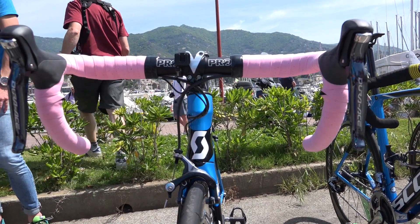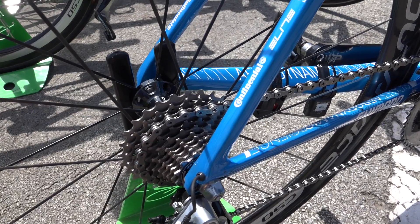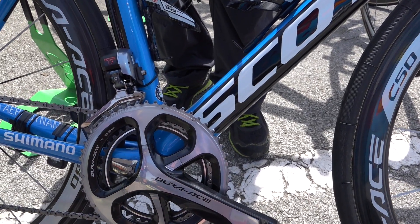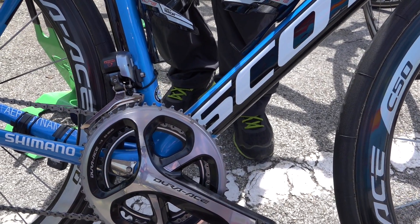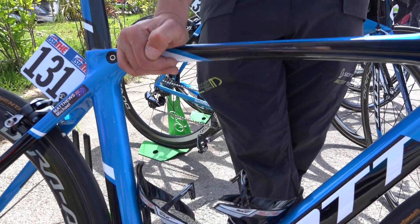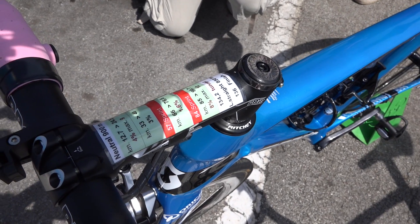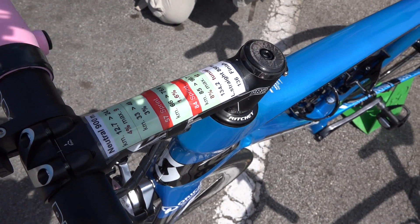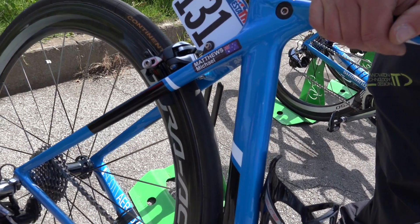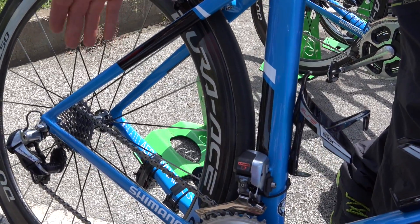He uses the normal crankset. Shimano with a 50 and 39, every time. It changes only the chainring for the special sprint — 54 or 36, and 34 for the very steep climb. And the cassette today is 11-28 because it's up and down. He uses also more times 53, 25 and 23.